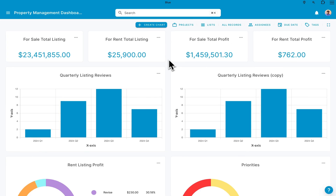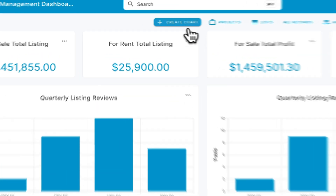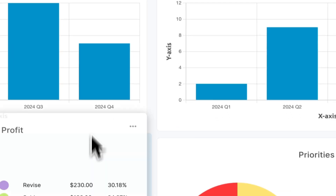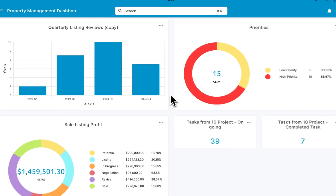Blue also helps you track performance metrics for data-backed decision-making. With the analytics features, you can pull data from multiple sources and projects to create dynamic drag-and-drop dashboards with stats cards, pie charts, and bar charts that update automatically.